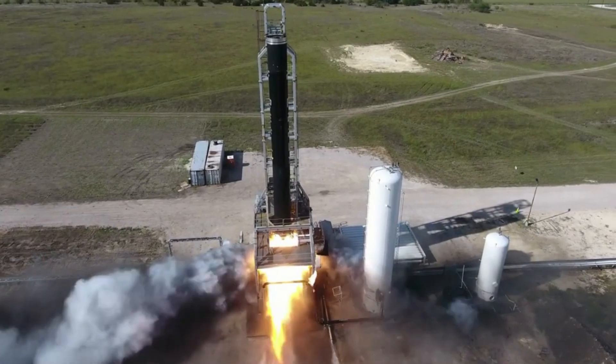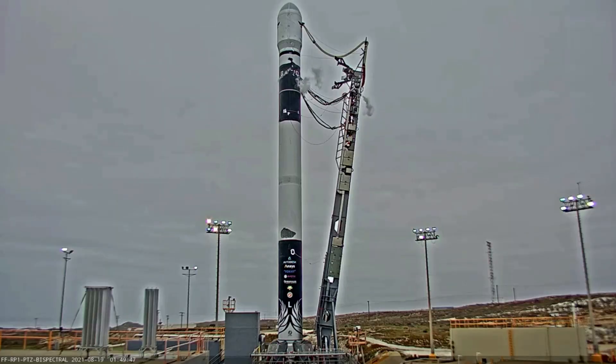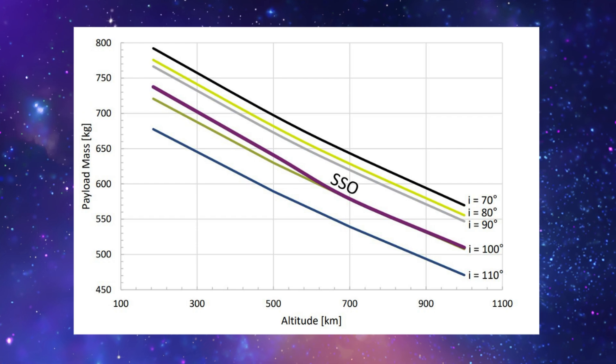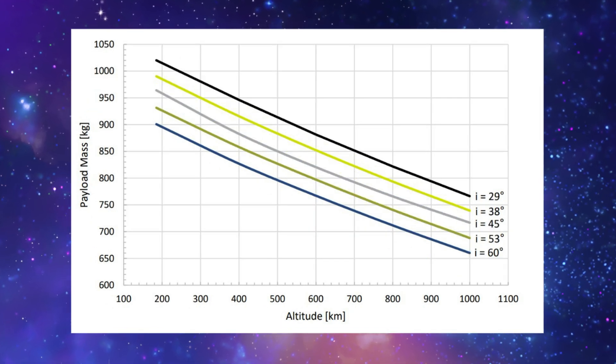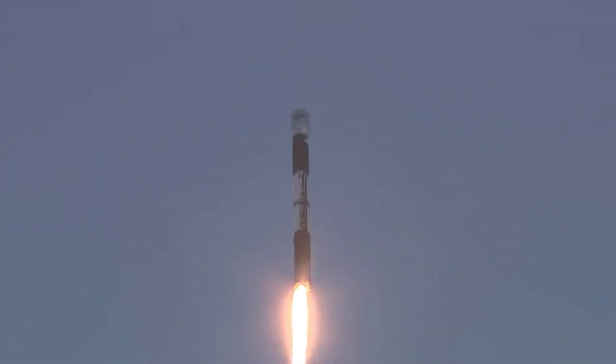Now that we have gone over some of the general features of Alpha, we can take a closer look at the launch vehicle. Starting with performance, Firefly provides charts that highlight the exact payload capabilities of Alpha depending on the orbit and the inclination. This includes SSO ranging from 70 to 110 degrees of inclination, and LEO between 29 and 60 degrees. These payload masses to orbit represent the total payload mass including the spacecraft, separation system, and adapter.